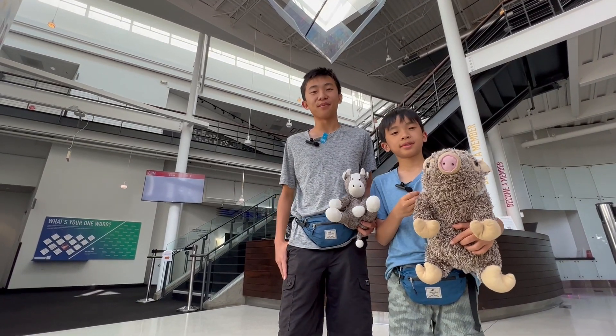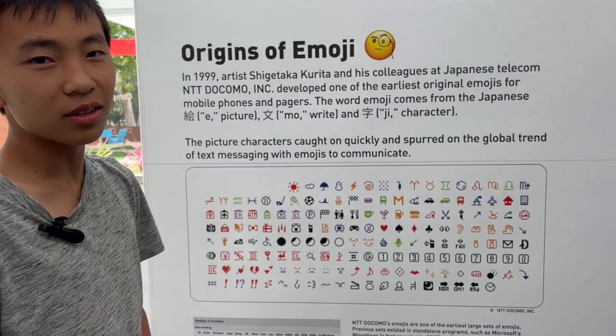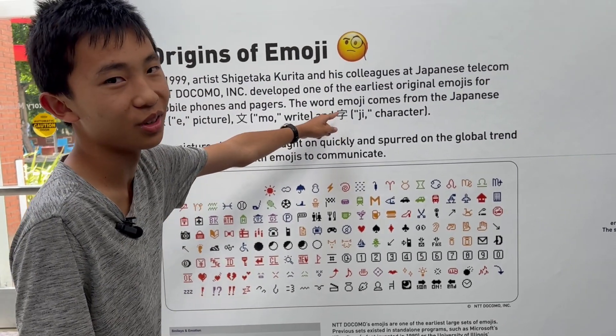Our next stop is the Computer History Museum. I never knew that the word emoji was of Japanese origin — picture, write, character. This is also a Chinese word too.